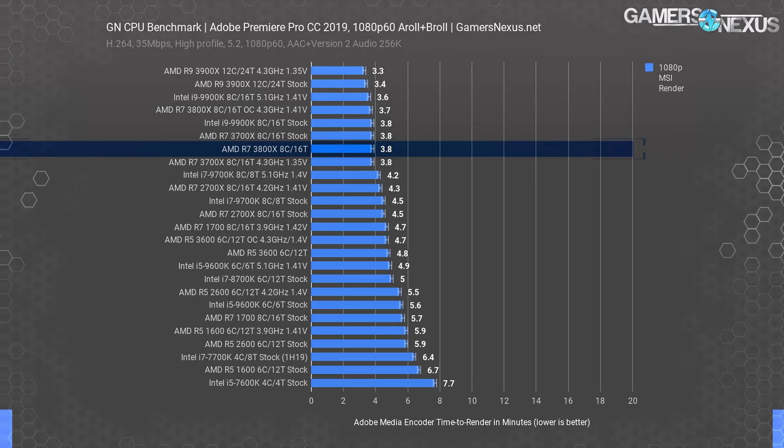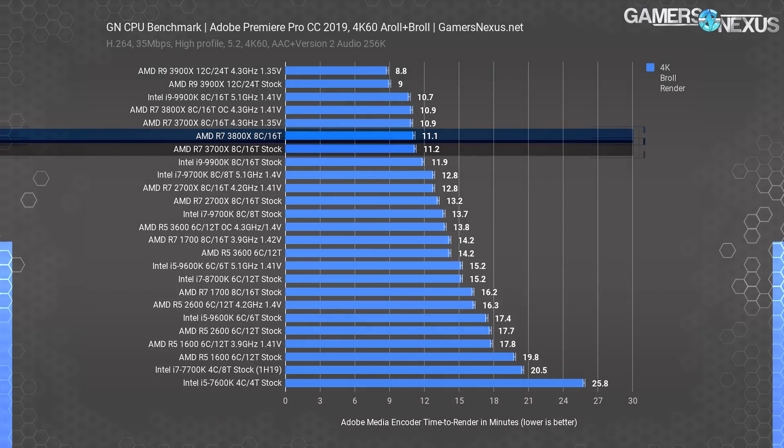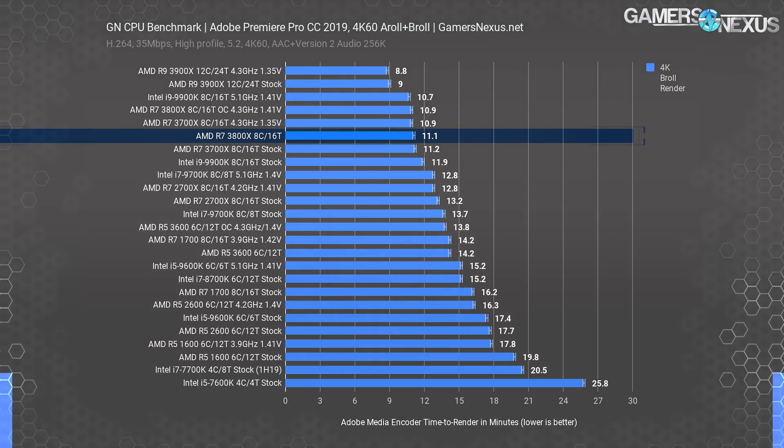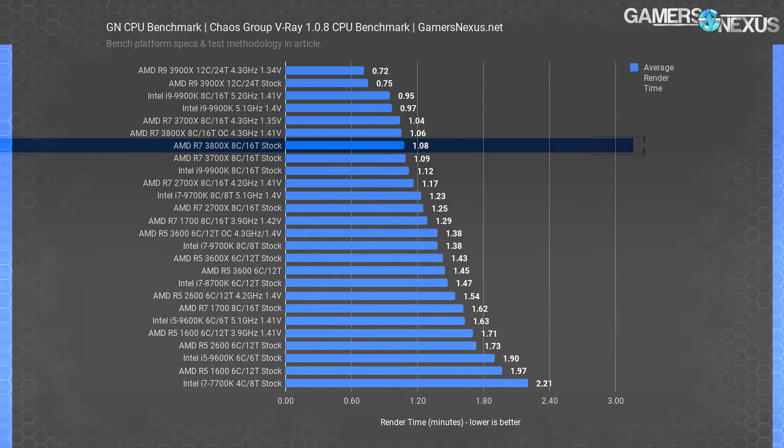In this Premiere test, there is definitely no advantage to the 3800X, or at least not one we could find. With our 4K60 H.264 render using similar settings to our YouTube uploads, the 3800X finished the render in 11.1 minutes, completing it only 6 seconds faster than the 3700X — basically the same. V-Ray, like Blender, is a thread-intensive renderer on CPUs. In this benchmark, the R7 3800X finishes in functionally the same time as the 3700X, posting only a 0.6-second improvement.